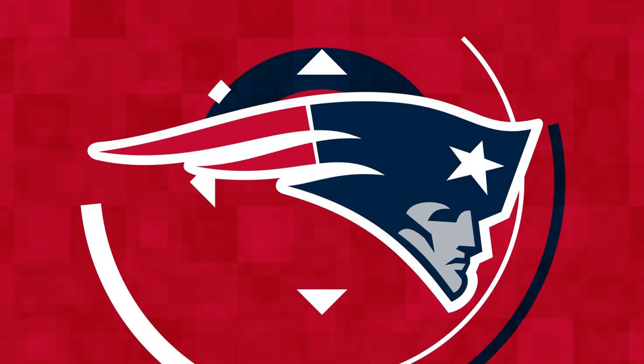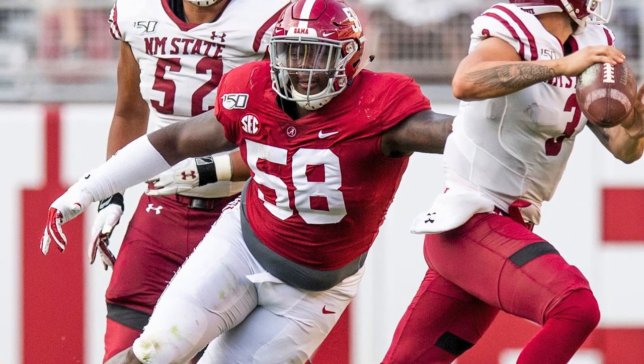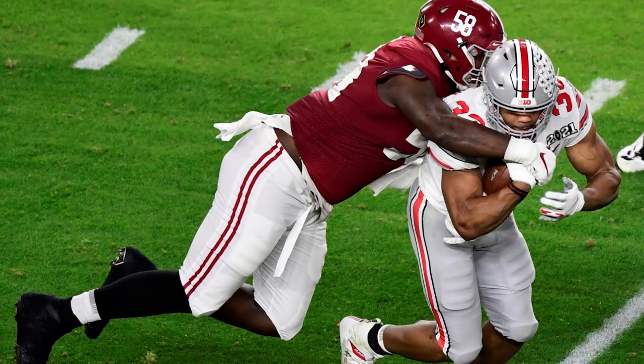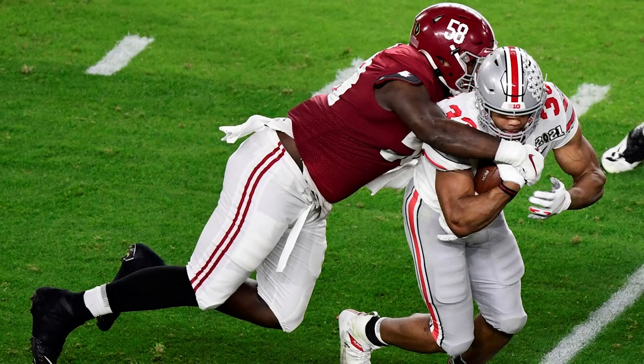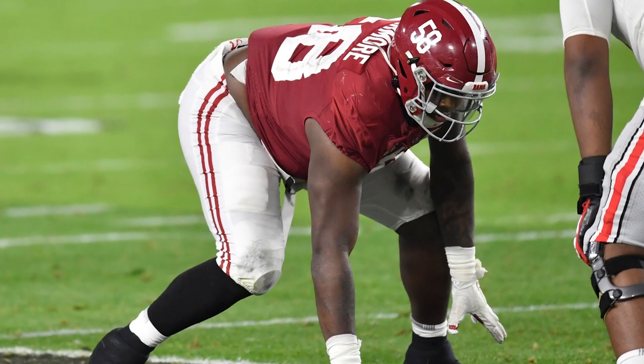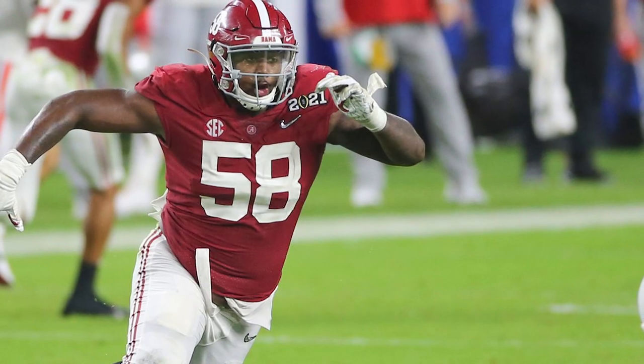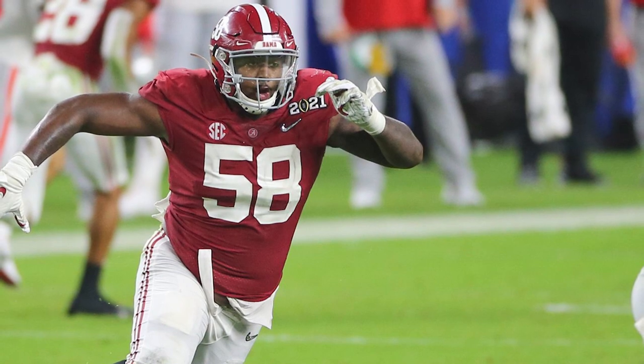We're going to break down second-round pick Christian Barmore today. I want to talk about his pass rush ability first and foremost. This is a player that I see with great explosiveness, great get-off, great ability to get up the field, but also someone that has nuanced hand usage and lateral mobility.